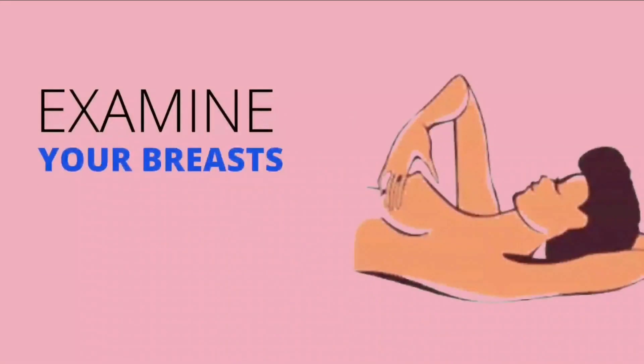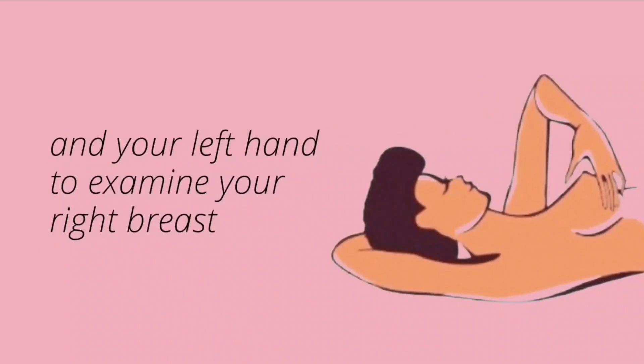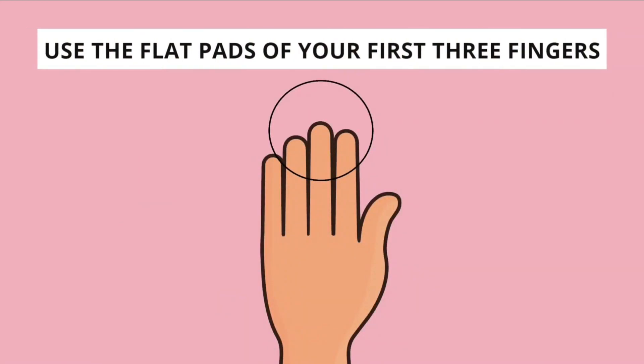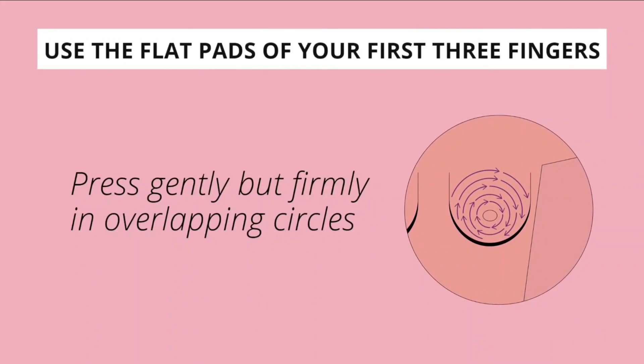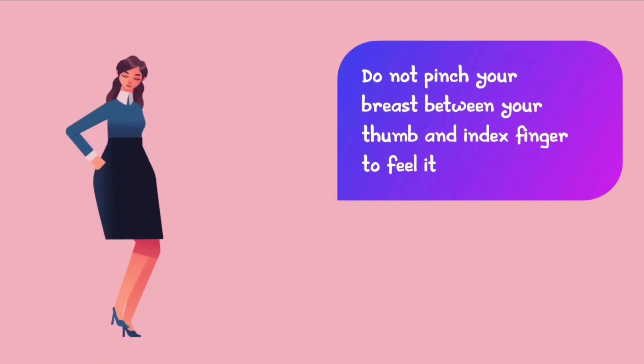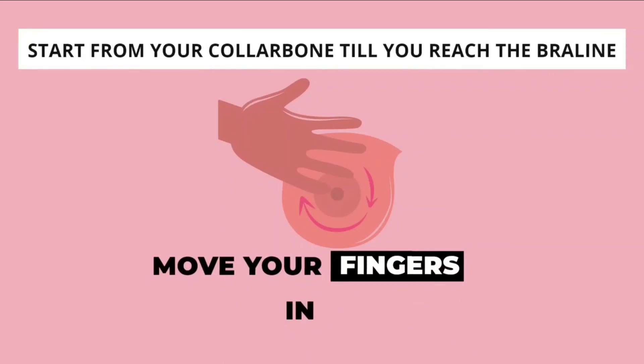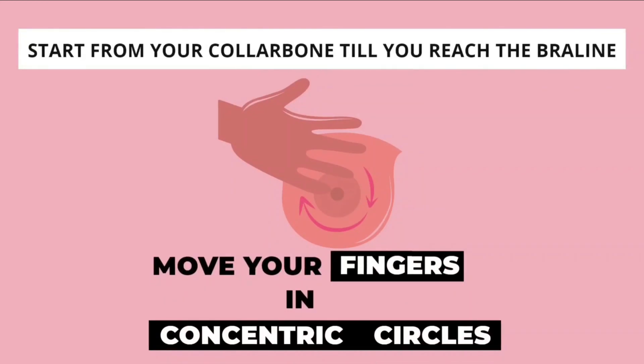Step 4: Examine your breasts while lying down. Use your right hand to examine your left breast and your left hand to examine your right breast. Using the flat pads of your first three fingers, press gently but firmly in overlapping circles. Do not pinch your breasts between your thumb and index finger. Start from your collar bone till you reach the bra line, moving your fingers in concentric circles, either up and down or sideways towards your nipple.